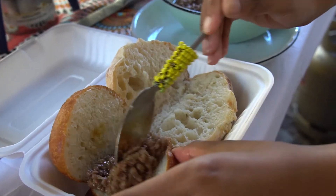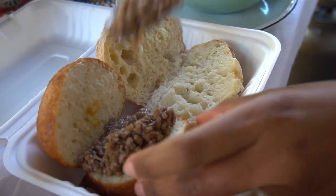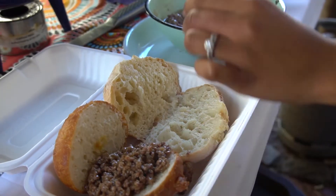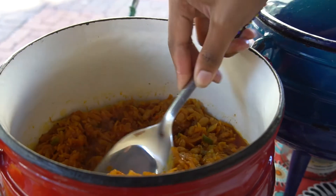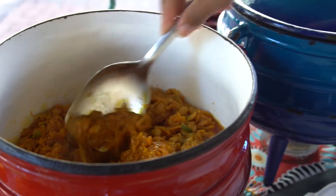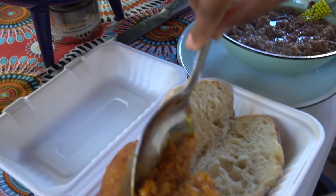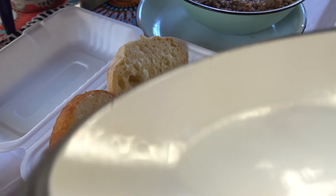We're going to top it up with some chakalaka, just to give it a little bit of a kick. This is the chakalaka that we're going to put in here.